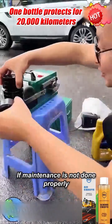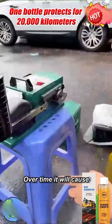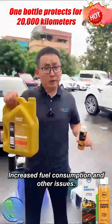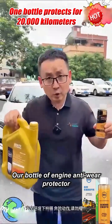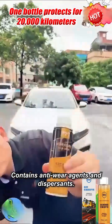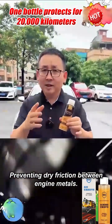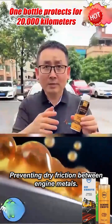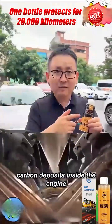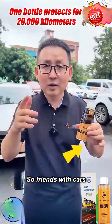If maintenance is not done properly, even the best oil won't help — over time it will cause engine shaking, abnormal noises, increased fuel consumption, and other issues. Our engine anti-wear protector contains anti-wear agents and dispersants. The anti-wear agents form a protective film on the metal surface, preventing dry friction between engine metals. The dispersants break down sludge and carbon deposits inside the engine, preventing piston ring sticking that causes oil burning.